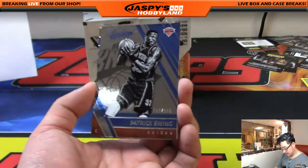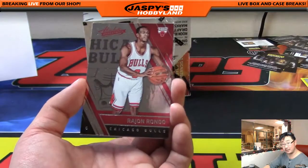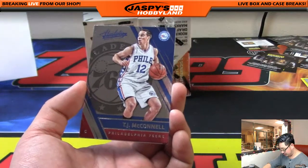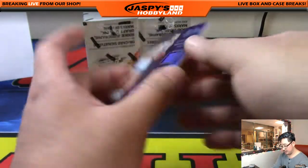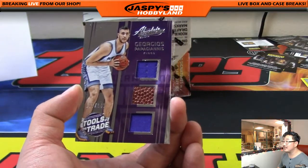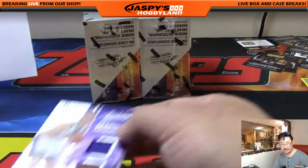Patrick Ewing out of 999, Klay Thompson — Michael Thompson's kid, Trace Thompson's brother — Rajon Rondo, TJ McConnell, and Giorgi Papagiannis — jersey, basketball, jersey — 137 out of 149 for the Kings. Pacific.